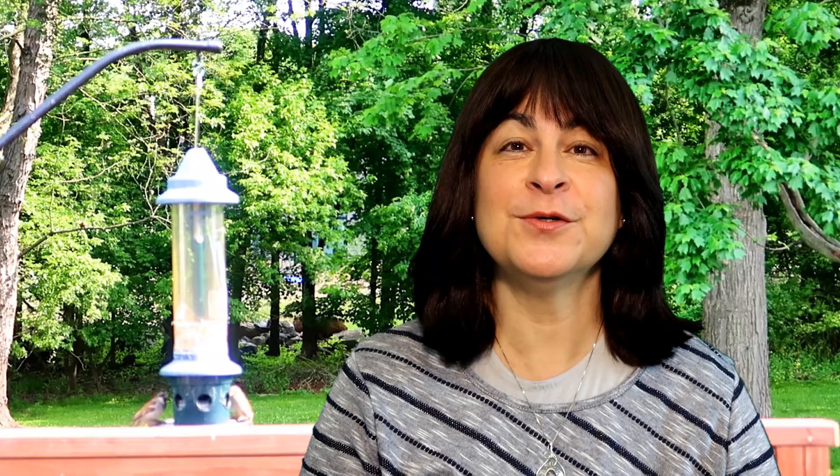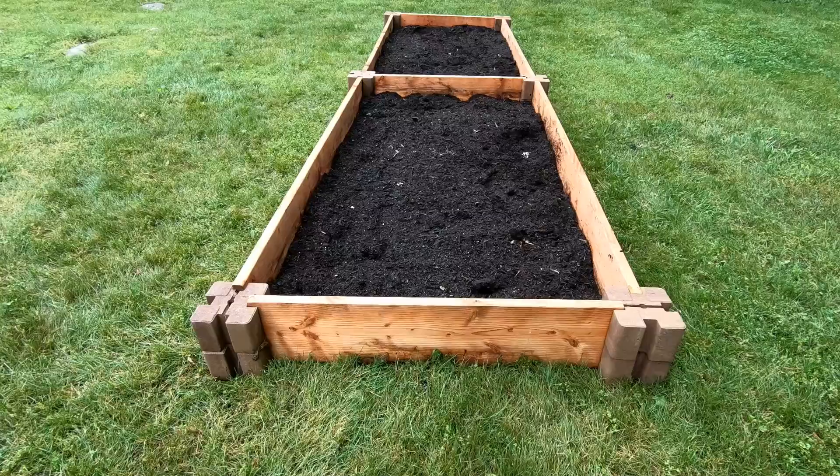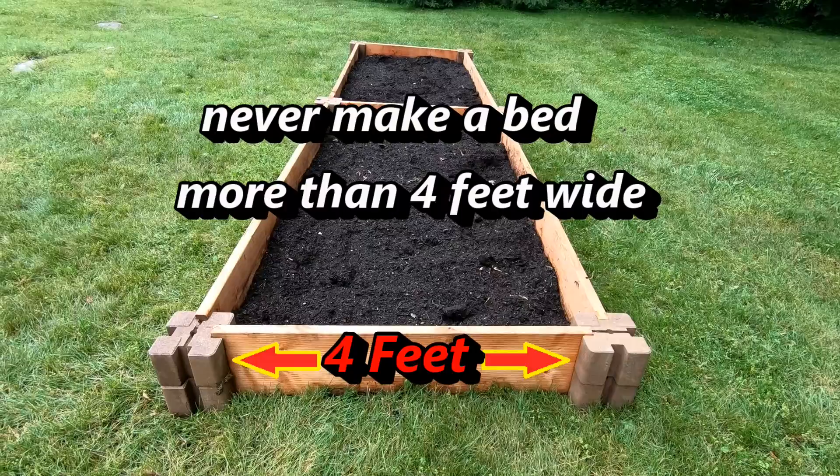Alright, let's move on to question number two. Now let's suppose you decide to start with a raised garden bed for the reasons just mentioned — how big a bed should you start with? There is a standard rule followed by most raised bed gardeners: never make a garden bed more than 4 feet wide.